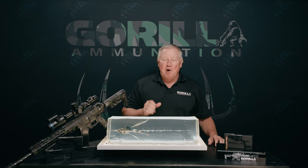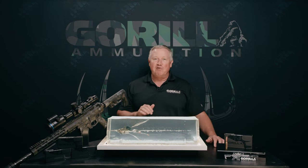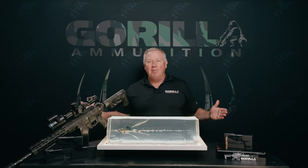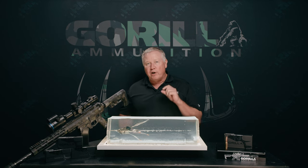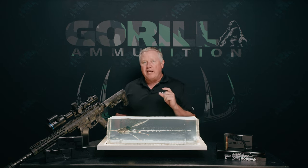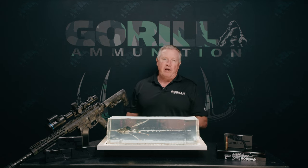Hey guys, Lance Padgett, Gorilla Ammo. We're here to talk about some 8.6 Blackout right now. Some of you have heard about it, some of you haven't. We are running the gamut of projectiles in this new cartridge. It's basically a 6.5 Creedmoor necked up to hold a .338 diameter bullet like a .338 Norma or a .338 Lapua.